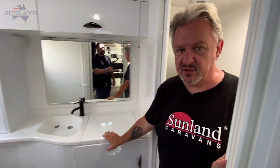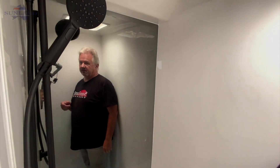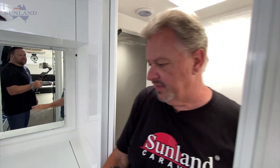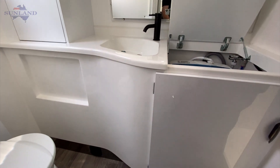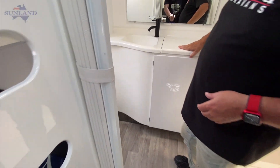Big family, big bathroom. In the shower we've done something a little different — we've taken that gloss black mirror finish and actually put it on the shower wall. What that does is reflect the light back, giving the shower a larger feel, complemented by the black fittings. They've gone for a more standard white ensuite, which I like, but again with the black tap added in.